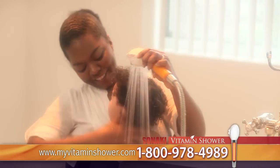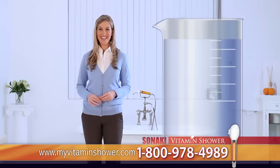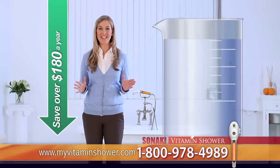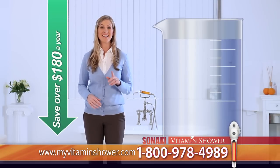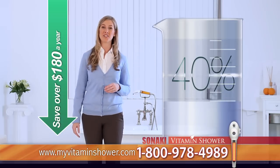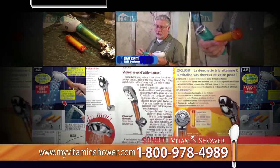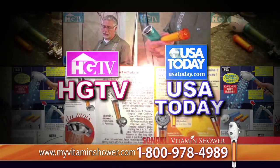I tried a new product called Sonaki Vitamin Shower and it has completely changed her skin texture and her hair. And you can save over $180 a year using the Sonaki Vitamin Shower, because this product uses 40% less water than a traditional shower head. Moreover, Sonaki Vitamin Shower was featured on HGTV and USA Today.